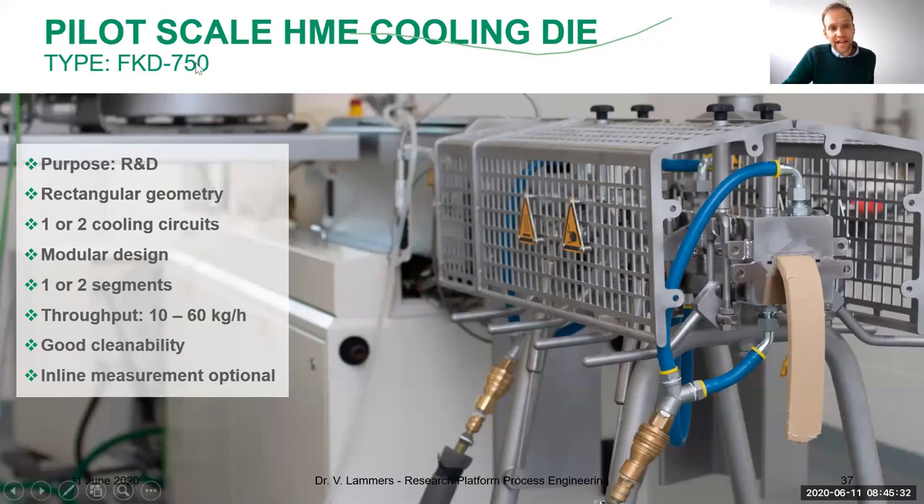The FKD 750 is a pilot-scale cooling die mainly used for R&D purposes — product development, formulation work, developing new recipes, and testing different ingredients and their functionality. It's characterized by two cooling circuits so the cooling profile can be adapted. It operates in the range of 10–60 kilograms per hour, with good cleanability, and optional inline measurement, which may be interesting from the research perspective.